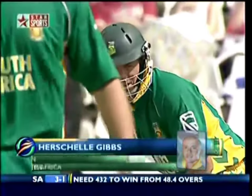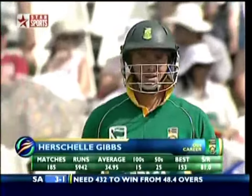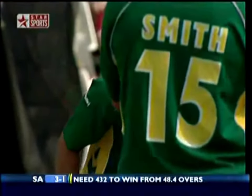Herschel Gibbs has arrived, taking guard. Nathan Bracken has struck in his first over. Gibbs is very experienced these days — 185 games, average a little bit lower than what it should be for someone of his ability, but he has got 15 hundreds. That's an important stat to remember. Graham Smith — if they get off there might be a chance.